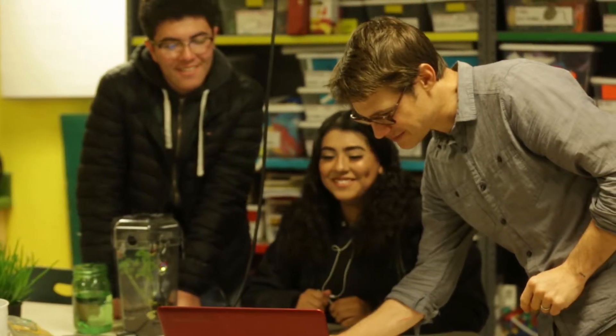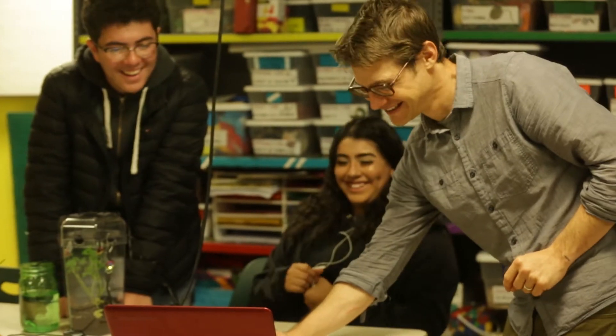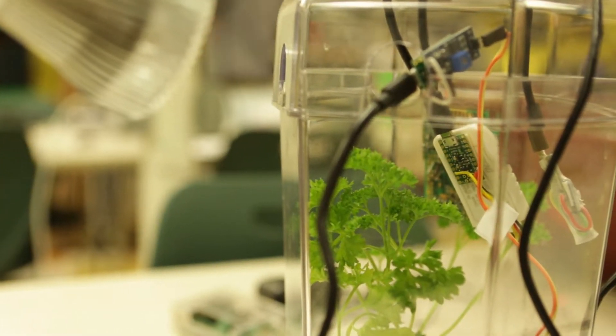Biology is a class that all high schoolers have to take, so I think the project really has the potential to broaden participation, engaging with hands-on building things and tinkering with equipment, and analyzing the data that comes out of that system.